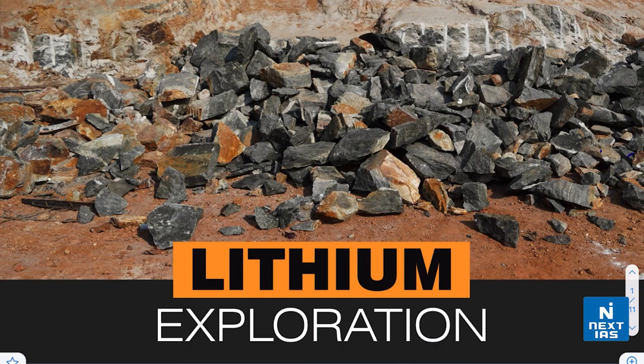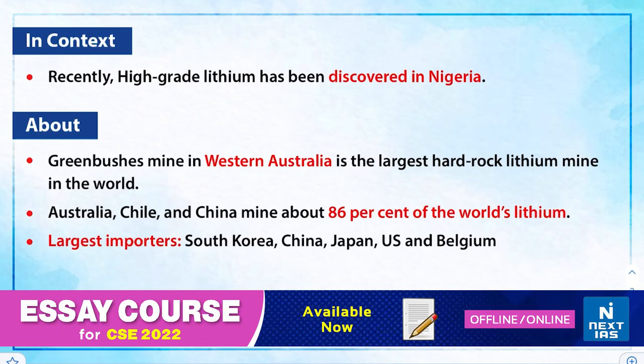Hello everyone, welcome to Topic of the Day. In this edition we shall be discussing about lithium exploration. This topic is important from both prelims and mains point of view, especially from GS3 perspective. We will cover this topic from different perspectives: what is lithium and the chemistry behind this element, significance or importance of lithium in today's world and for India, the usage or application of lithium, and a little bit about the lithium reserves or the lithium triangle.